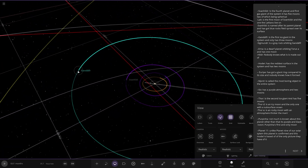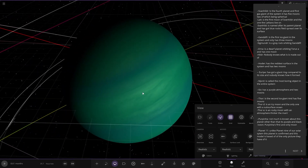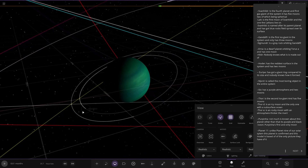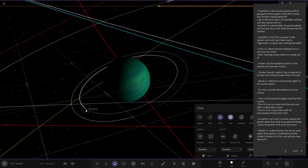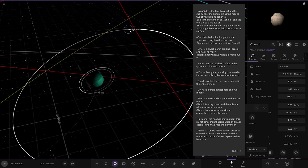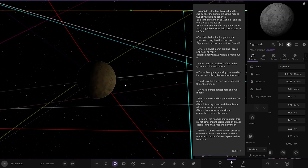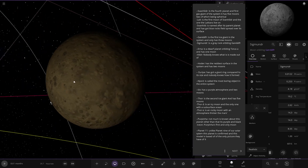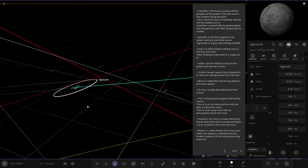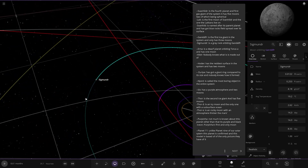Next up we have got Gandalf — the first ice giant in the system. It only has three moons. There are a few more asteroid ones there as you can see, and we've got Sigmund — a grey rock. That's all of those guys. Very nice, making good progress.